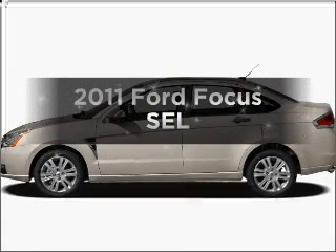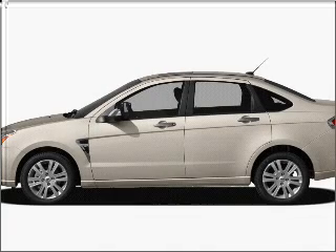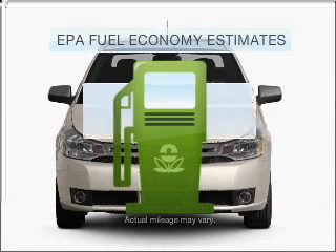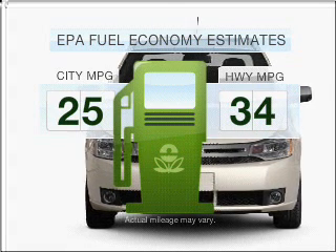Get noticed in this 2011 Ford Focus. If you're looking for an automobile with great attributes, look no further. Better gas mileage means better long-term driving, and this ride delivers with a great low-fuel consumption rate.